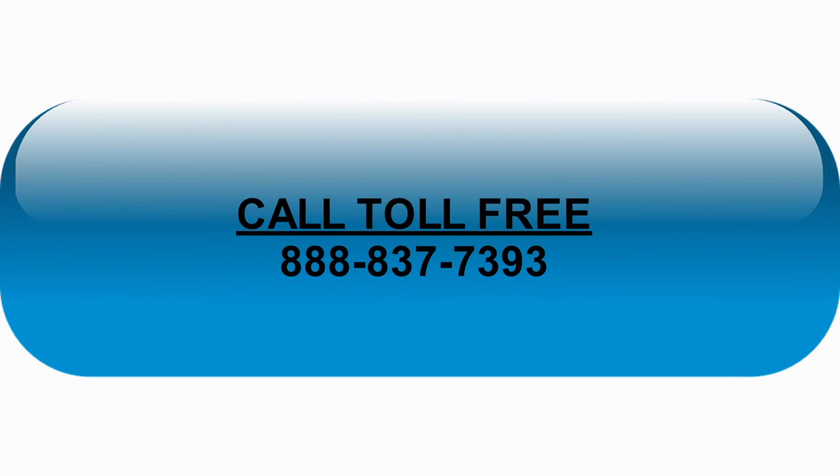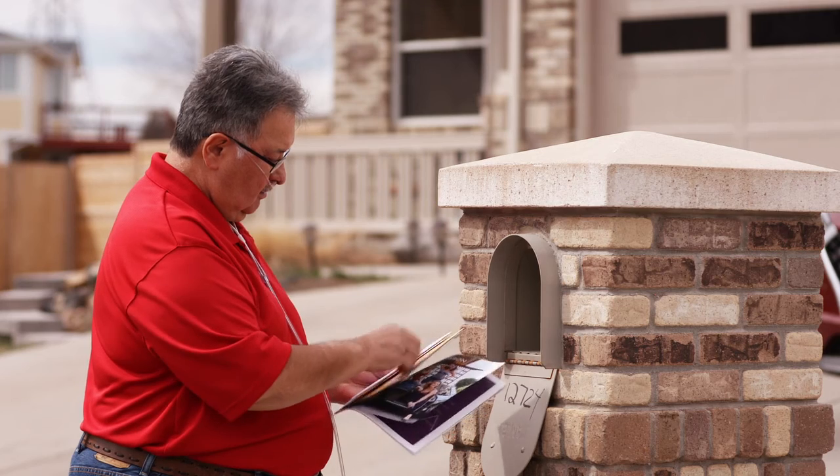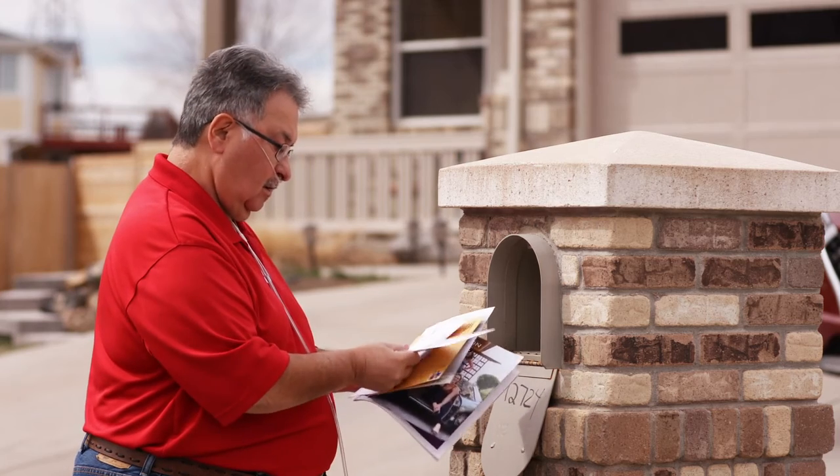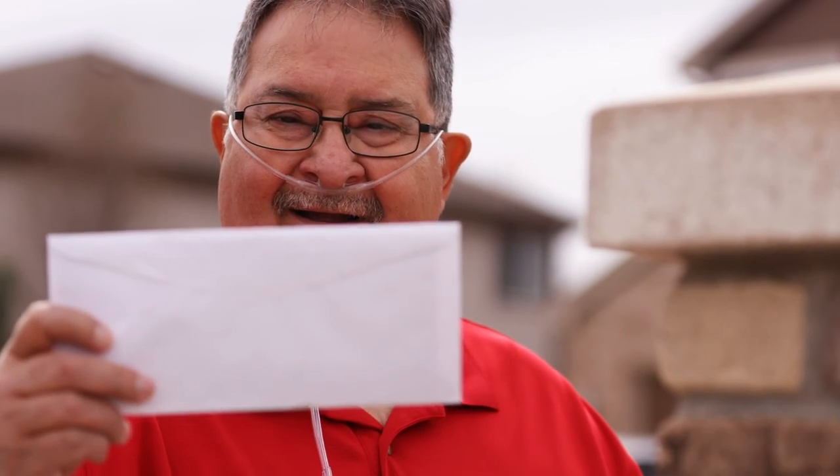If someone wanted to learn more about PCM Impairments, they could call our toll-free number and we'd be happy to answer any questions for them and get them started if necessary. When I got the call from PCM saying my claim had been approved — pretty good day that day. Pretty good day among a lot of days that sometimes aren't so good.